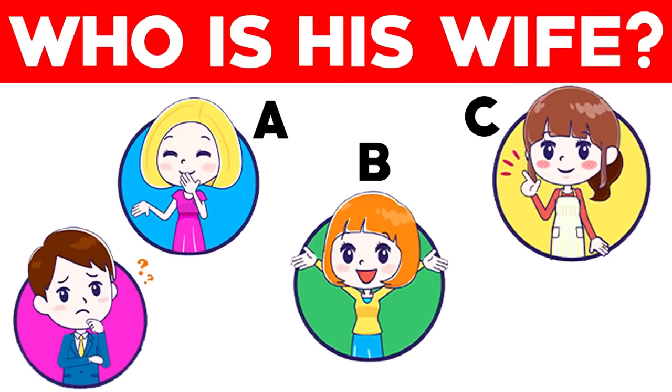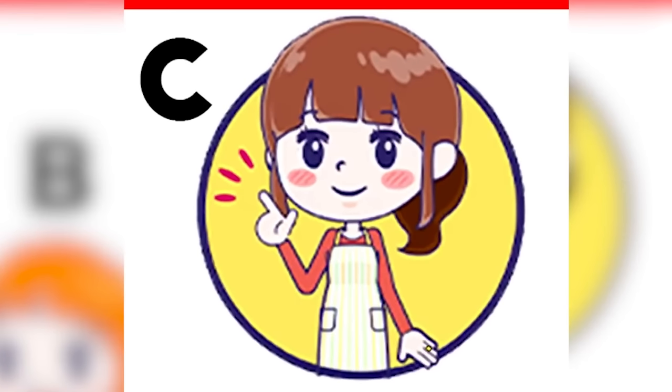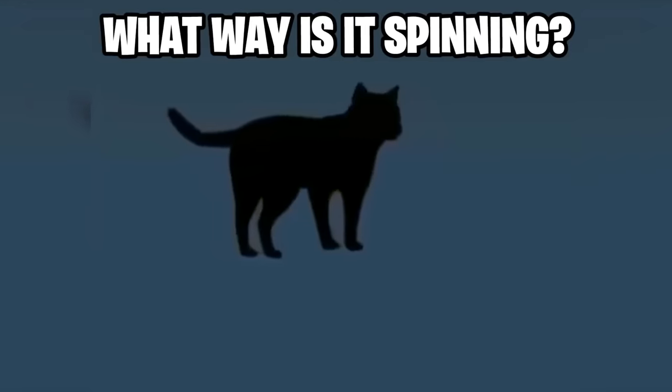This man is trying to find his wife — are you able to help him find her and figure out which one of these ladies is his wife? This is really going to test your eyes, so comment which lady you think is his wife. This man's wife is actually lady C — if you look closely we can see that she has a wedding ring on her finger, meaning she is married to this man.